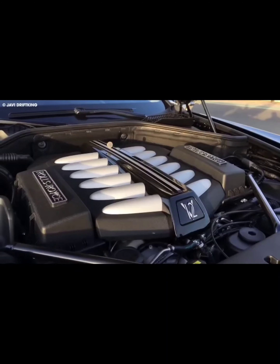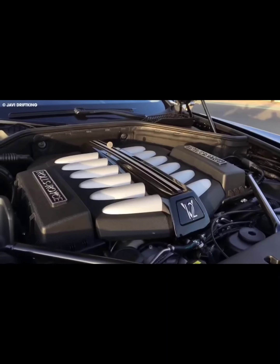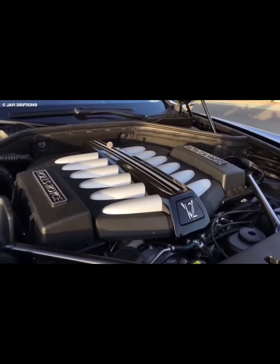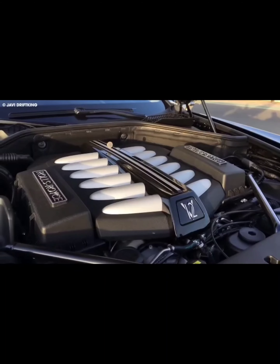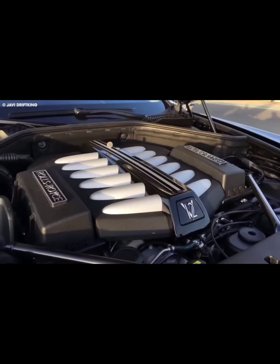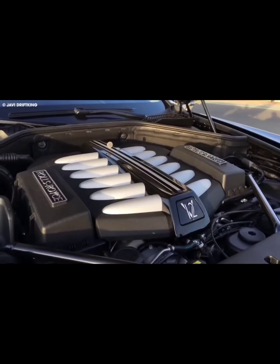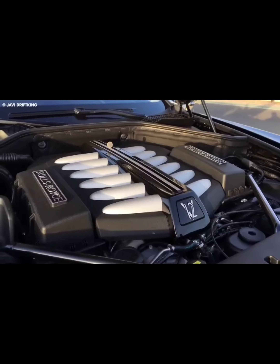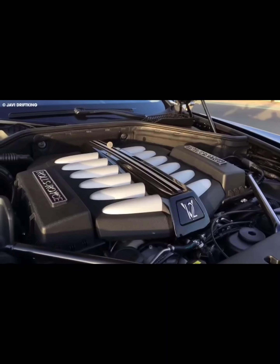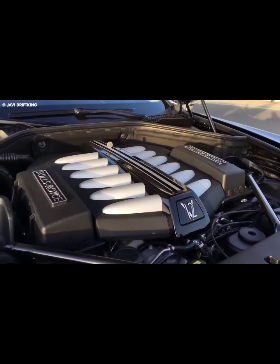Next on the list is the Rolls-Royce Sweptail — a true masterpiece of personal luxury. To understand it, we need to go back to when Rolls-Royce built bespoke luxury cars off a base platform, a process known as coach building. One of Rolls-Royce's regular customers, a collector of one-of-a-kind items like super yachts and private aircraft, approached the automaker in 2013 about building a custom luxury car. The result is the Sweptail, a one-off design built on the Phantom platform, rumored to have cost anywhere from 10 to 20 million dollars.